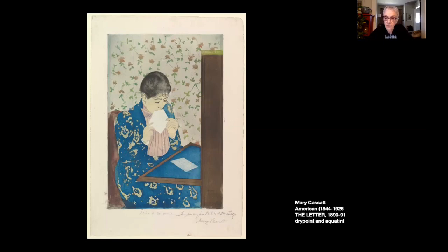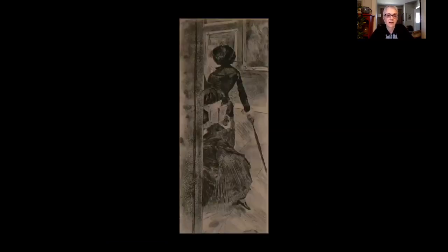The inspiration for prints such as this one, titled The Letter, was a major exhibition of Japanese prints in Paris in 1890. I chose to begin this series with this etching because it is one of my favourite works in the Weir collection. I'm also mindful of the role of friendship and collaboration here between Cassatt and Degas, and of the importance of exposure to work from other countries — in this case Japan — and how our movements are so prescribed at the moment.